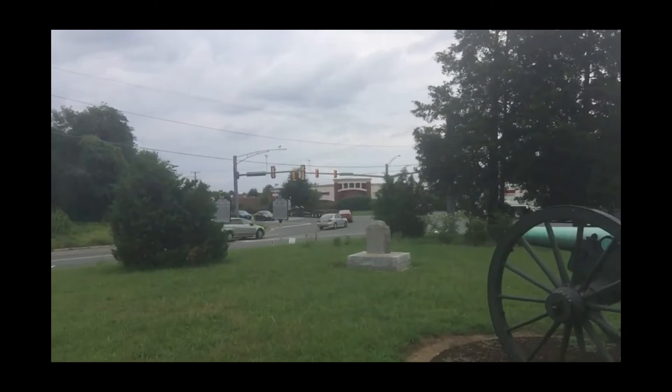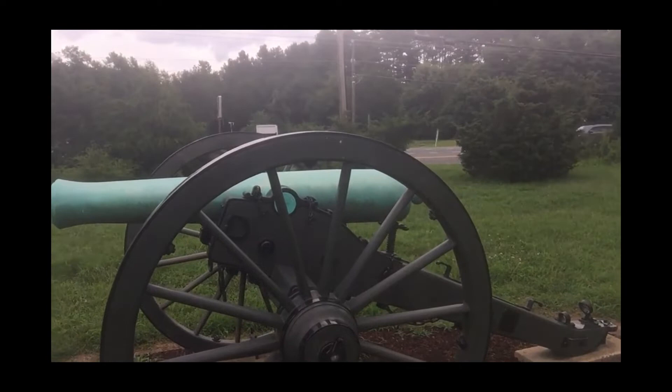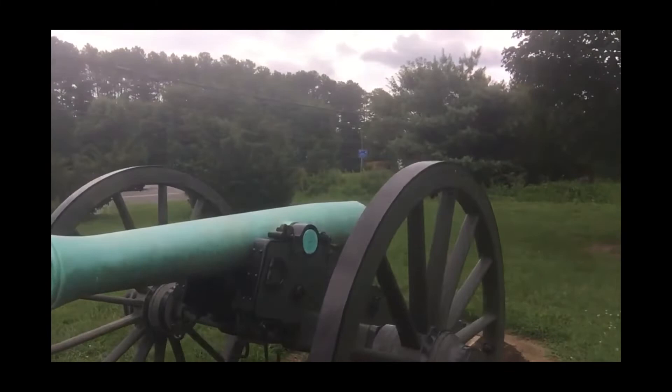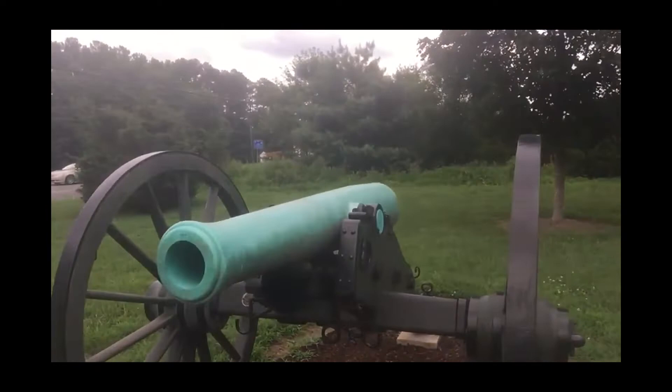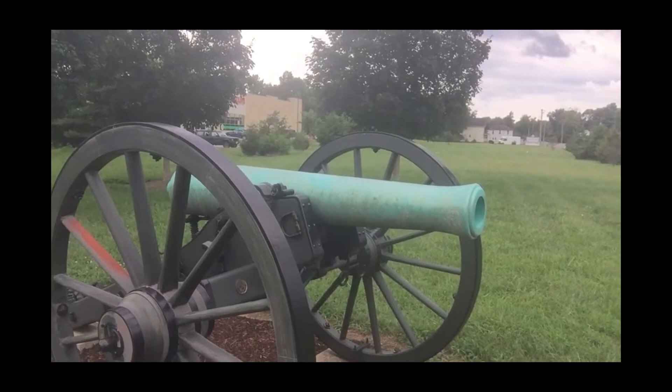Off in the distance, you can see a CVS pharmacy. That's actually where I get my prescriptions filled, so I come here on quite a regular basis. And as we turn here, you'll see a lone cannon representing Pelham's cannon. I'm not an artillery expert, but I know that this is called a Napoleon, which is a smooth-bore cannon that was used by both the North and the South throughout the course of the Civil War.